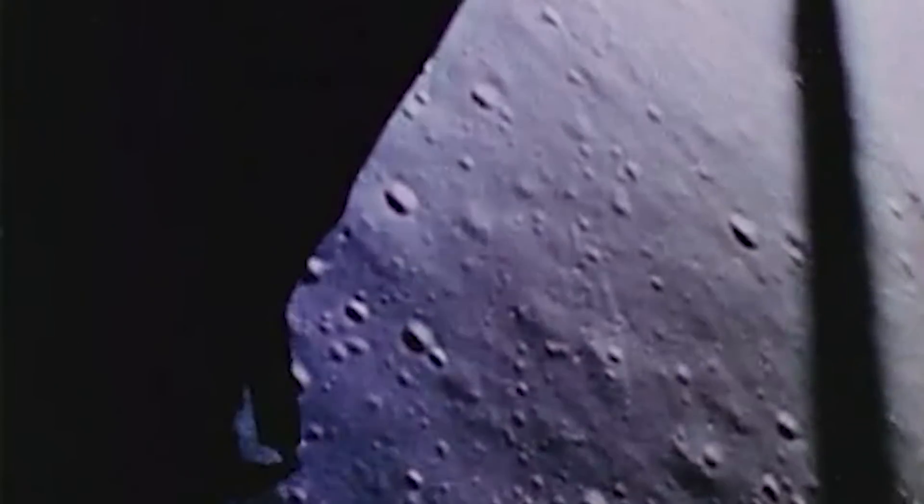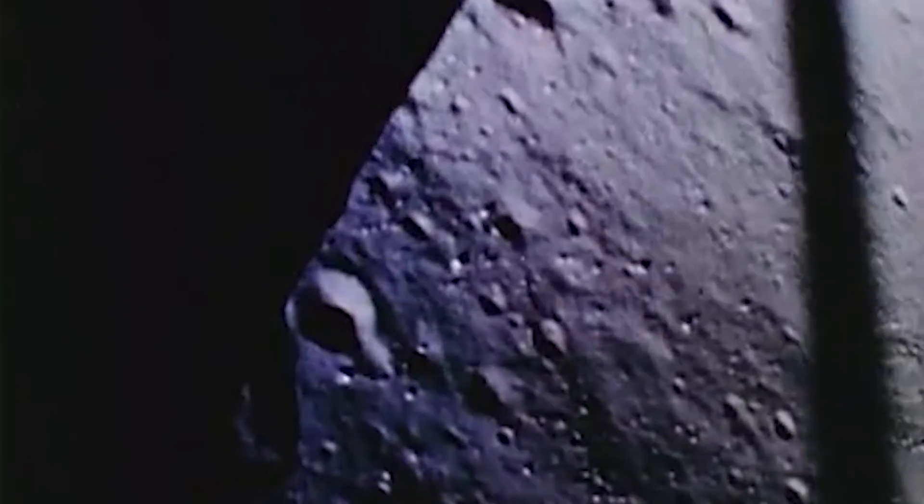Then one of the most challenging parts of the mission began: the descent onto the lunar surface. No simulation could prepare them for the first actual landing on the Moon. The crew depended on a computer system responsible for landing the Eagle, the 33,000-pound lunar module. Suddenly the alarms of the Eagle blared — the module was off course by four miles. Instead of landing on a flat surface, they saw a crater with boulders ahead of them. Then the low fuel light turned on. The 1202 program alarm also went off, indicating that the computer was trying to do too many things at once.